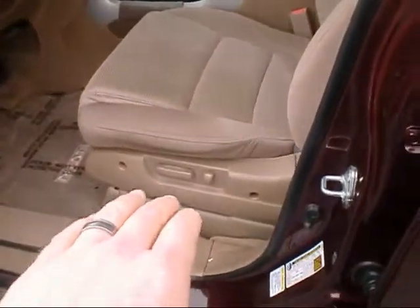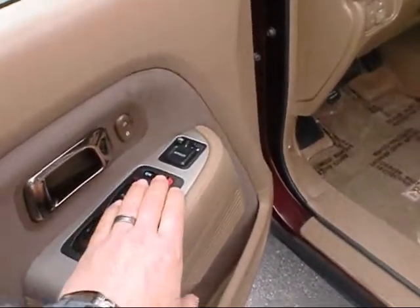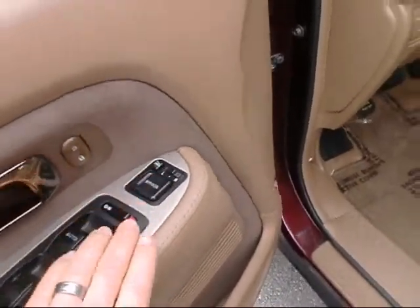Take you inside and show you — it's got the power seat that's part of the EX package, power windows and door locks, power mirrors, and it looks like they're heated as well.